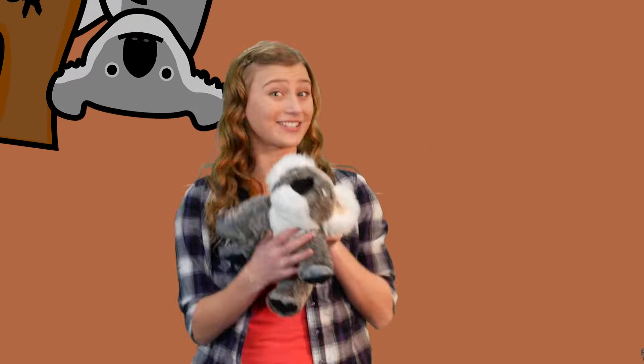Koala and K, Kids and a K, Kangaroo. And a Kitten rocking out on Kazoo.